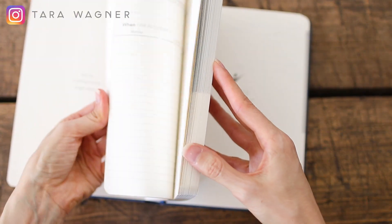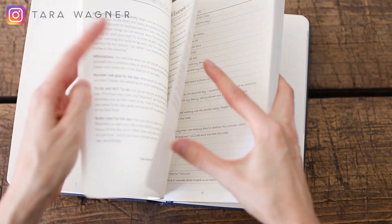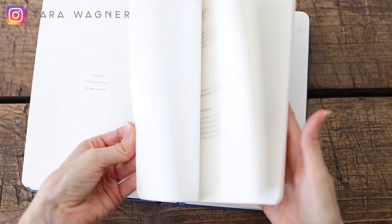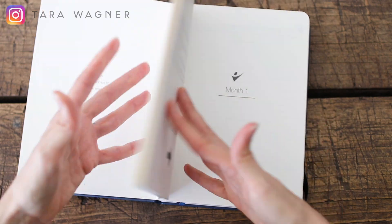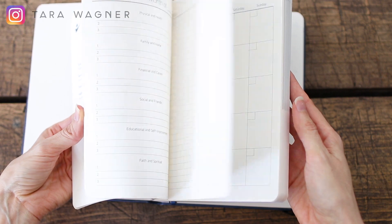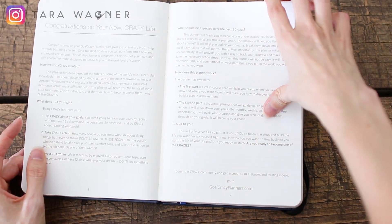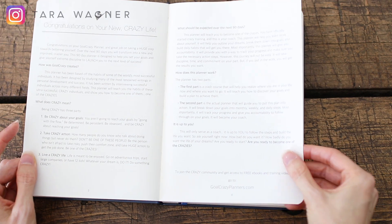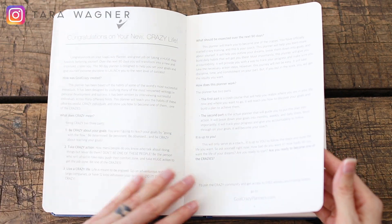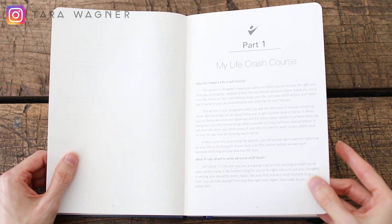Every planner comes with a section that is basically this goal planning section right here. And then this will actually walk you through your days, your weeks, and your months — you've got your months first. It'll walk you through a little bit of the basics of goal planning or goal achievement.